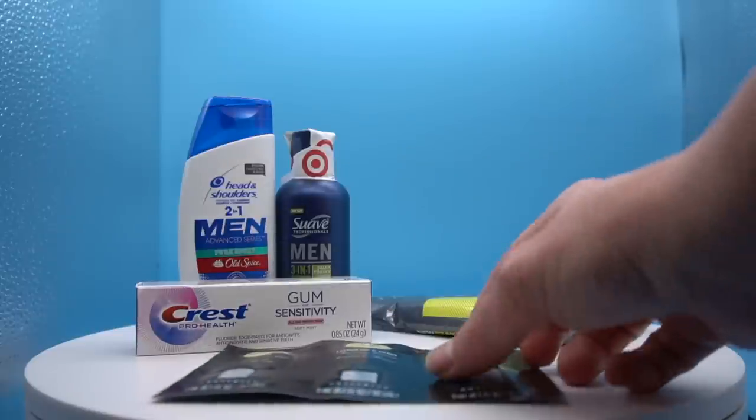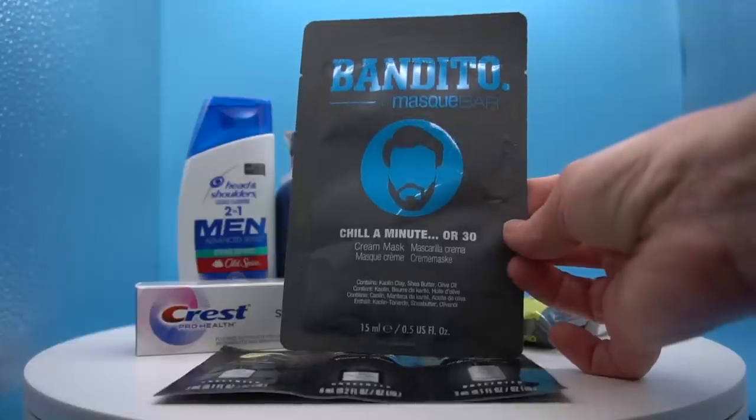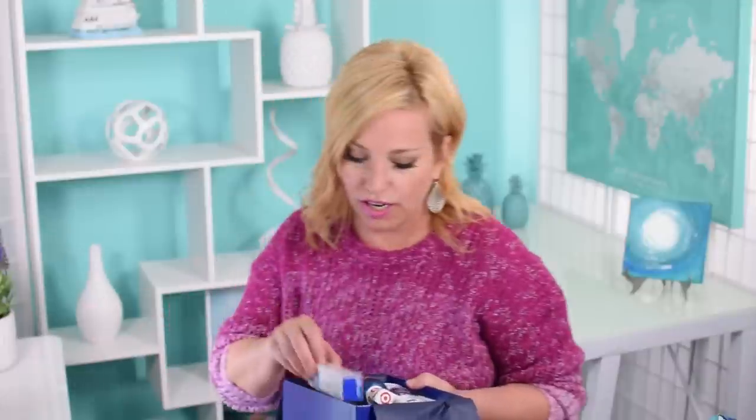The last item for the guys is a Bandito Mask Bar — a chill cream mask for dudes. My husband kind of gave me a look like 'I'm not going to put on a mask.' I think we should put that on him tonight and take a picture for Instagram — he says absolutely not! That is a cool box. A lot of times the men's boxes come with razors, but no razor in this one — I'm giving it points for uniqueness because I love when they mix it up.